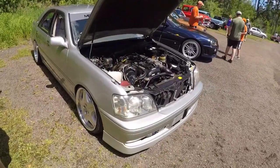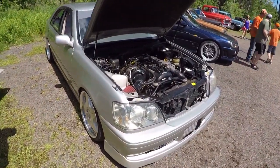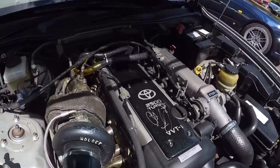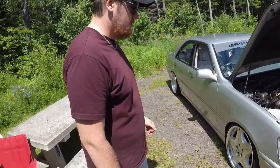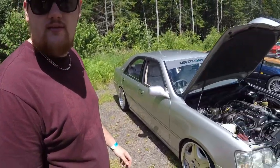Guys, we're walking around here and I see this car that I've never seen before ever in my life. I couldn't even guess what it was. So maybe you can guess, but based on what it says on the hood or on the engine here, it is Toyota. So I've got the owner here — what's your name? Claude. Claude, tell us a little bit about your car.